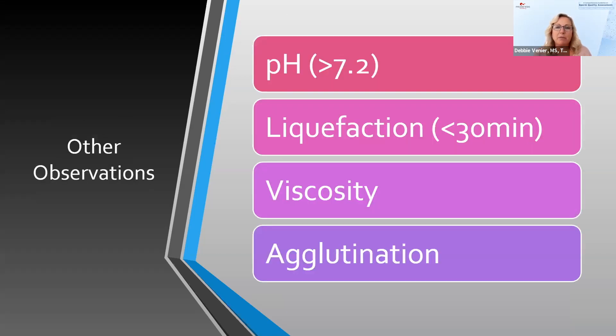Other observations that most of us have on our semen analysis forms include pH — we like to see anything over 7.2 — liquefaction, anything under 30 minutes, as well as viscosity and agglutination. People use varying degrees of one to four to grade how much viscosity and agglutination they're seeing.